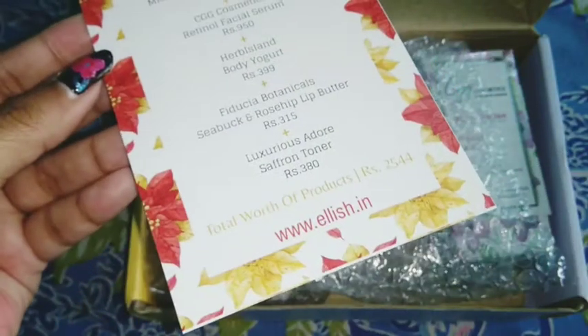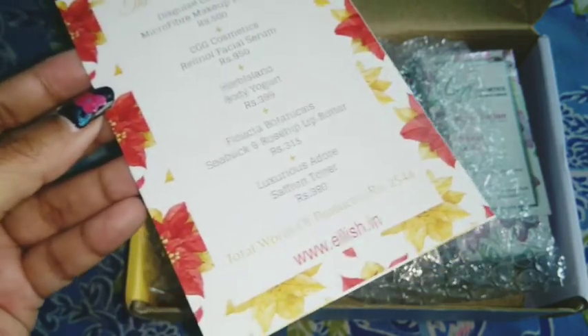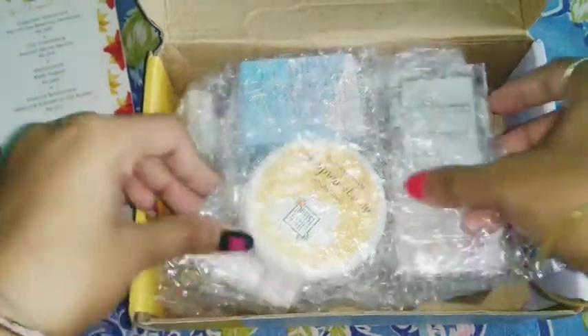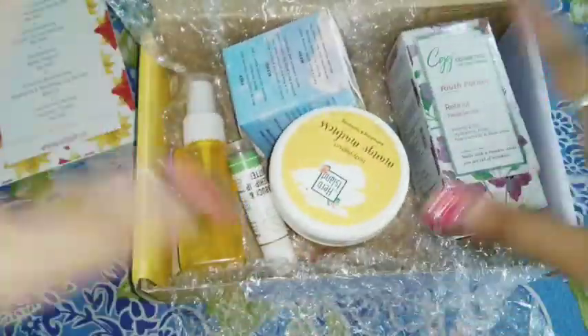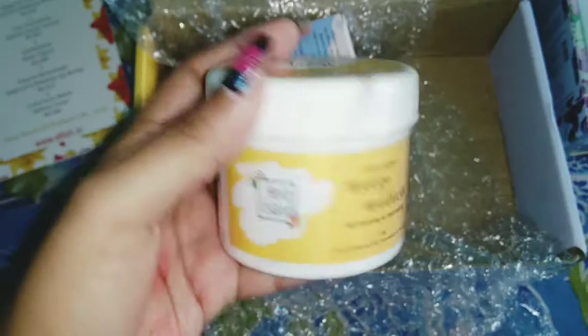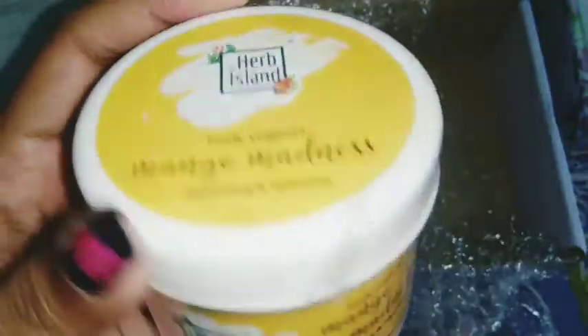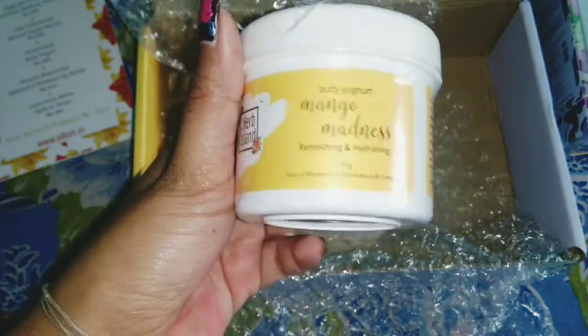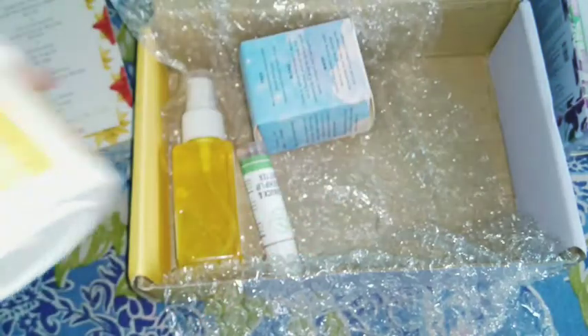Since today is the first of December, you still have the opportunity to pre-order the December box, where you'll get some extra products compared to normal orders. Now let's go product by product. The first one is the Harps Island Body Yogurt — I selected the mango variant, though a rose variant option was also available. This costs ₹399 and is 125 grams.